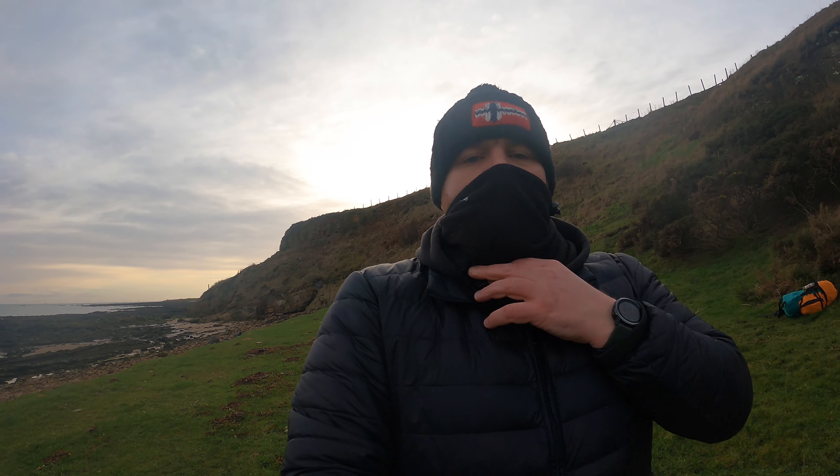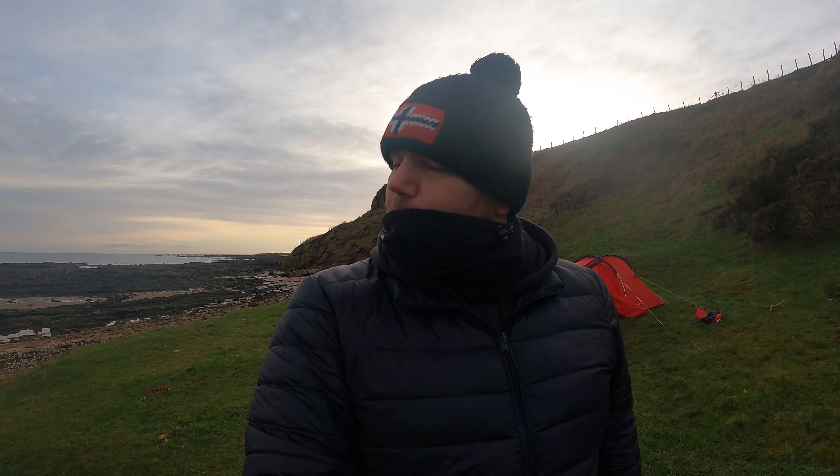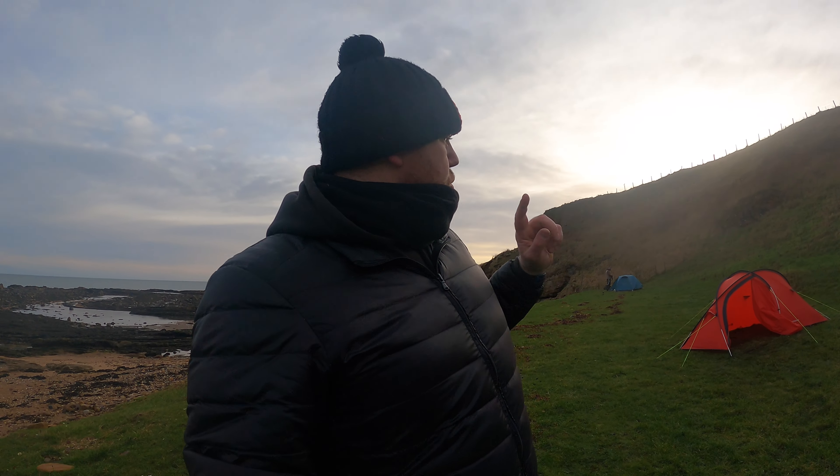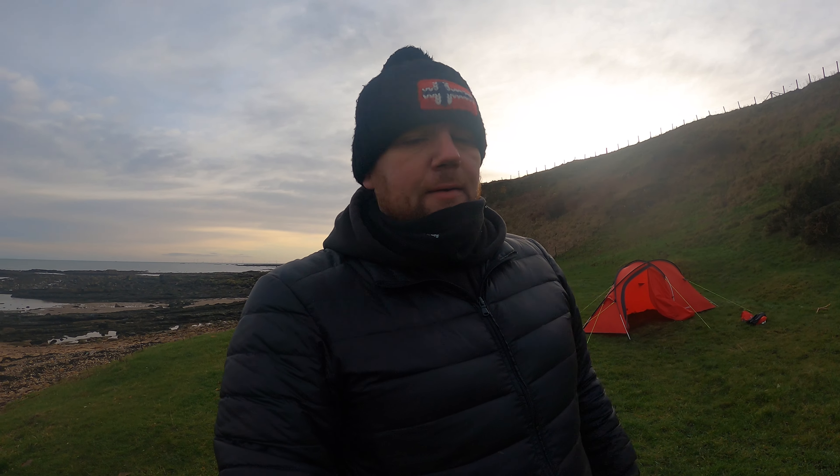Right then, that's the drone up there. Got some good videos and pictures. I've packed inside the tent away — the bag's parked. I've just got outside the tent to pack away. So I'll leave you a time lapse for that.